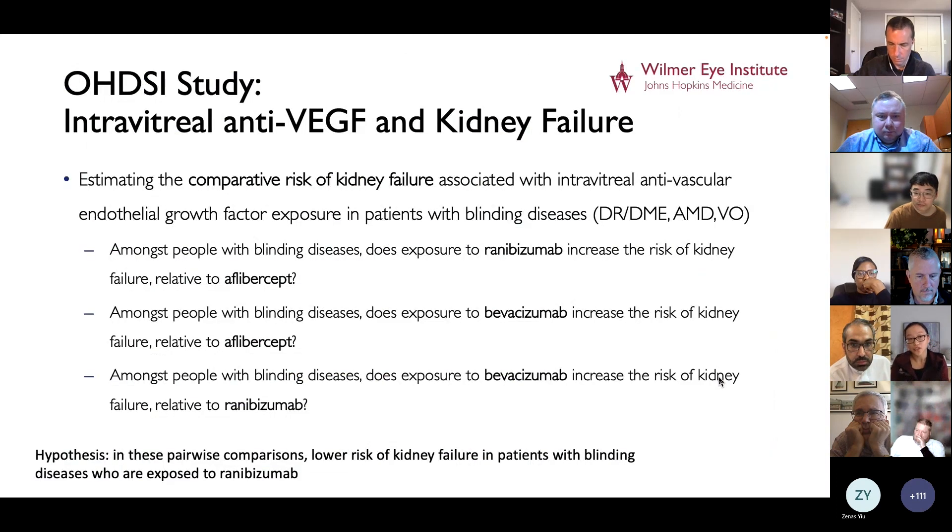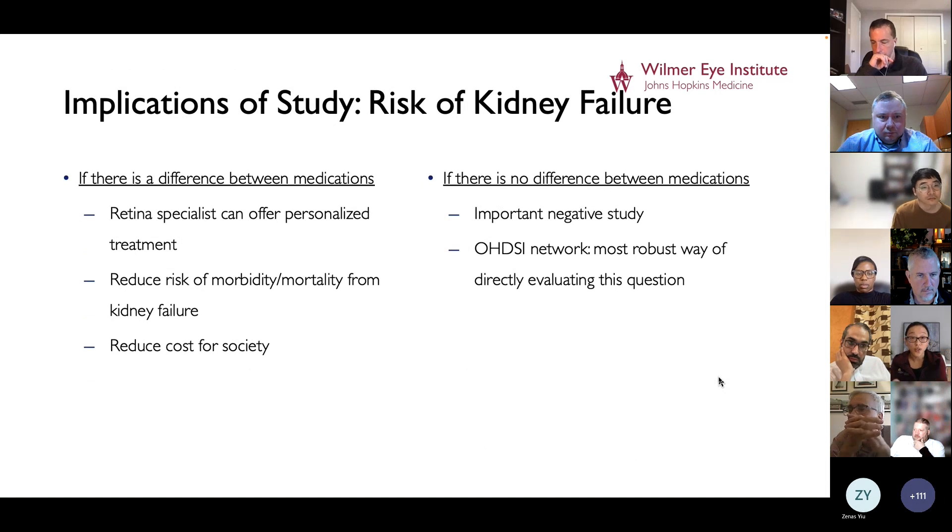This leads us to our proposed Odyssey Network study, framed as a comparative safety study. We are proposing to estimate the comparative risk of kidney failure among patients with blinding diseases, comparing ranibizumab to aflibercept, bevacizumab to aflibercept, and bevacizumab to ranibizumab. Our hypothesis is that in these pairwise comparisons, we'll see the lowest risk of kidney failure in patients exposed to ranibizumab — the medication with the least systemic absorption. Knowing this risk is so important: if we find a difference, I can offer more personalized treatment and choose the medication that won't precipitate kidney failure, reducing morbidity, mortality, and cost to society.